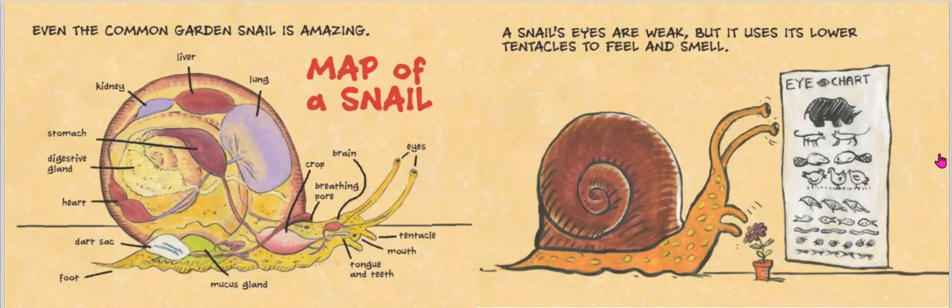Even the common garden snail is pretty amazing. Here's a map of a snail. Let's start with its foot and go up: we have the muscly foot that helps with movement, a white organ called a dart sac, its heart, digestive gland, stomach, kidney, liver, lung — look at the size of that lung — crop, breathing pore, brain, eyes, tentacles, mouth, tongue, and teeth. And just a little bit further, there's that nice green juicy-looking organ called the mucus gland.